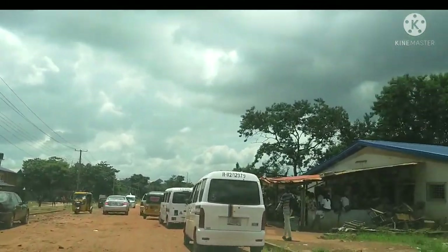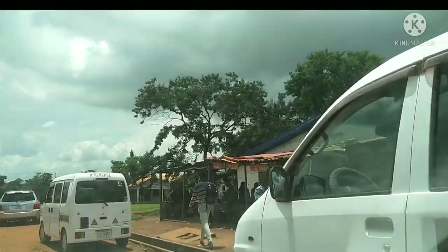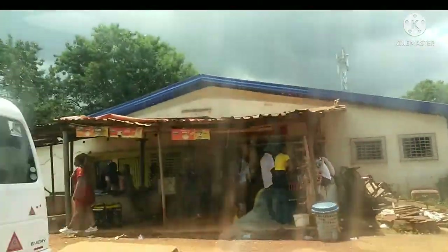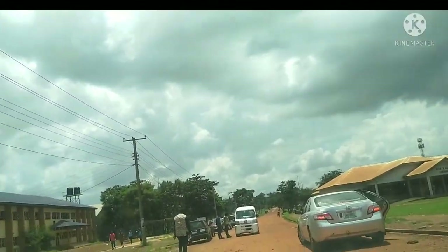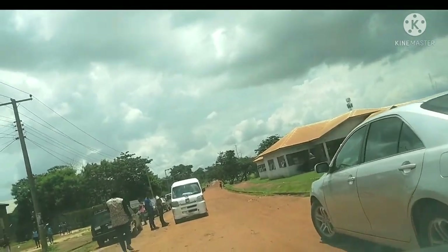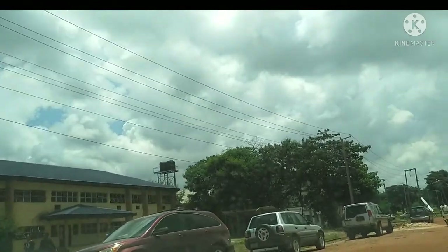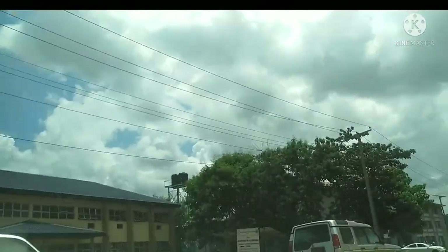Department of Hospitality and Technology. How does that combine? Hospitality and Technology — maybe it's technology used in hospitality settings. This is their library. And this is the Department of Accountancy.